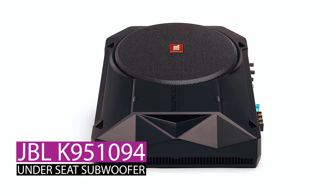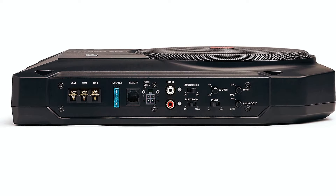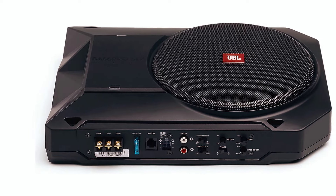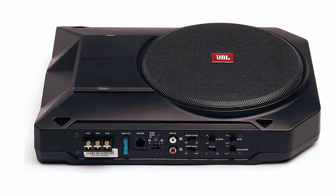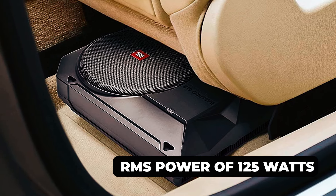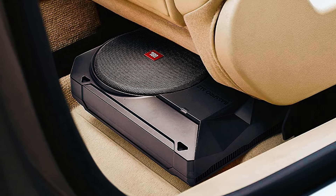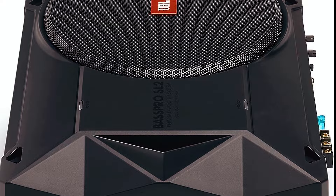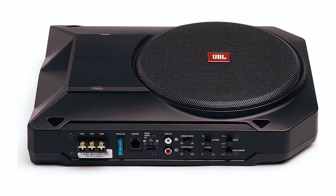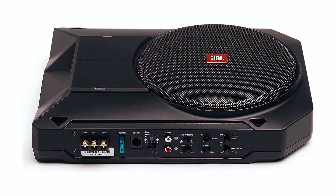JBL K951094 under-seat subwoofer. Upgrade your car audio experience with the JBL K951094 under-seat subwoofer. This 8-inch powered under-seat subwoofer enclosure boasts a peak power output of 250 watts and RMS power of 125 watts, delivering deep and impactful bass. The efficient Class D amplifier ensures optimal performance while maintaining cool operation. With features like soft start turn-on and speaker-level inputs with AudioSense Auto-On, installation is a breeze.